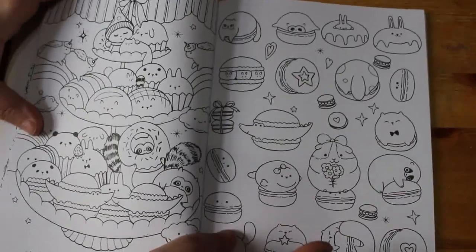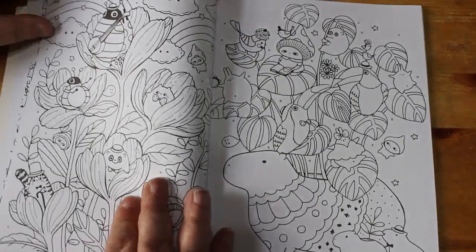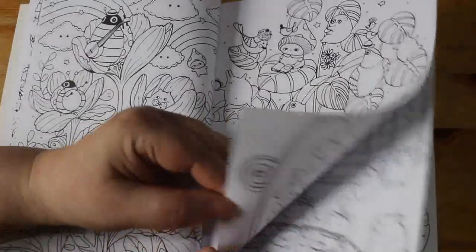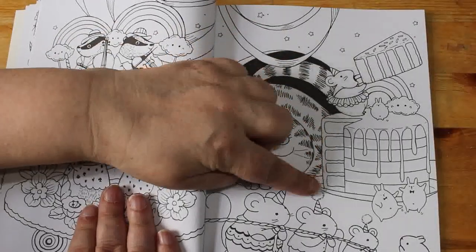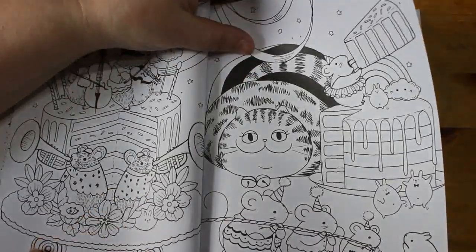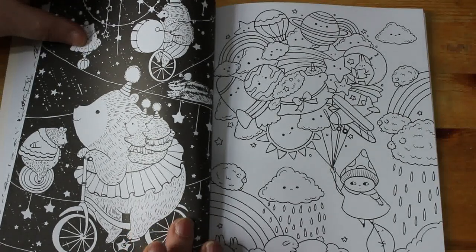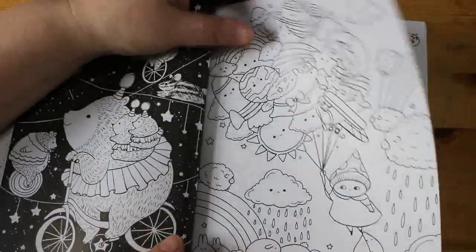This one is really sweet - I like that one, that's really cute. These are really sweet, I do like the Lulu Mayos. I love this cat, and the cake - oh you could do that as a rainbow cake! Look at the different things - hedgehogs on tightropes, on bikes and unicycles. Why not? So cute.